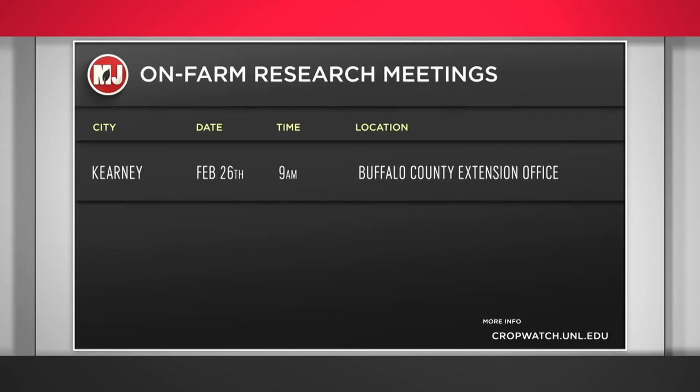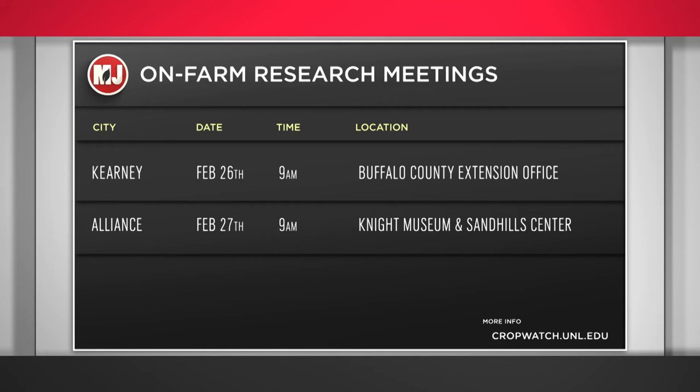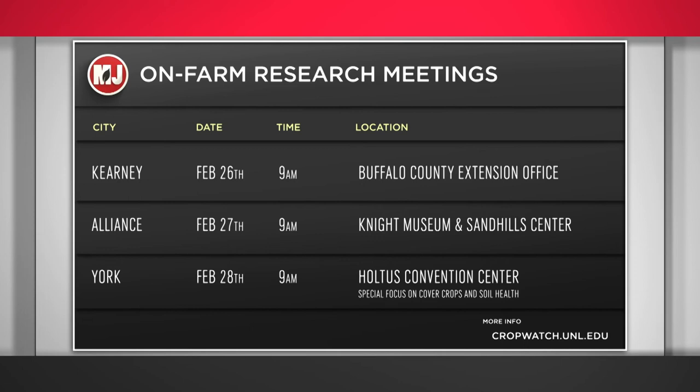The future is now. If you're interested in becoming involved in this research, there is one stipulation: participants must be EQIP — Environmental Quality Incentives Program — eligible. For more information, you can visit cropwatch.unl.edu, where you can also find out about upcoming farm research result meetings. Upcoming meetings include a February 26th meeting in Kearney at the Buffalo County Extension Office, February 27th in Alliance at Knight Museum and Sand Hill Center, and February 28th in York at the Holtus Convention Center, with a special focus on cover crops and soil health.